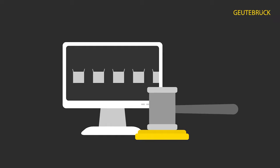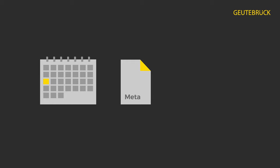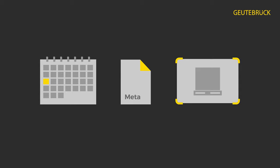Video footage can be used as evidence in court if it is saved in Geutebrück's GBF format. It must be ensured in the database and in the exported video footage that the timeframe of the recording, the integrated metadata, and the content of the video footage have not been manipulated. Geutebrück's GBF format fulfills all of these criteria.